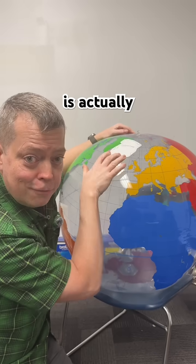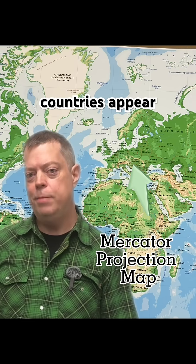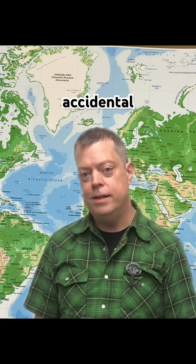Look at this! Greenland is actually 14 times smaller than Africa. This distortion makes northern countries appear dramatically larger than they actually are. Some argue this wasn't accidental.